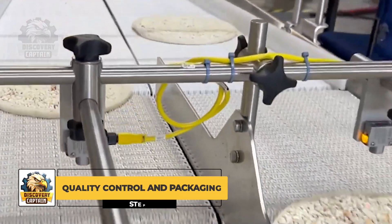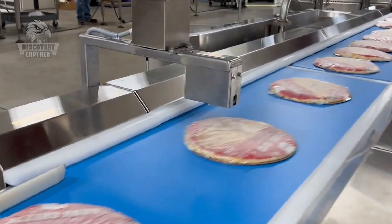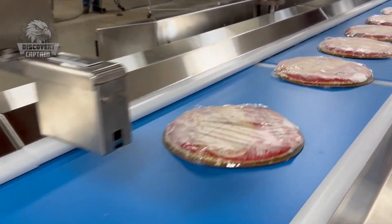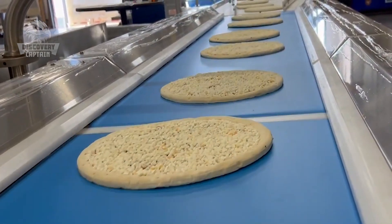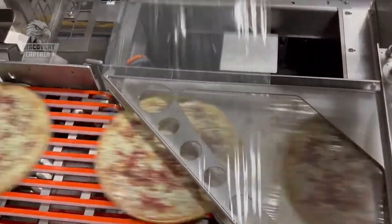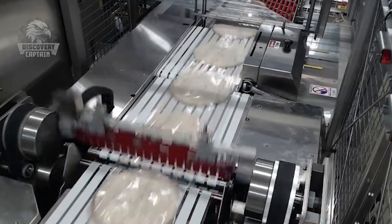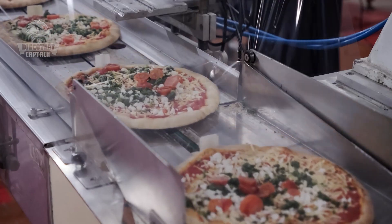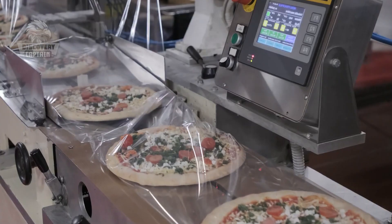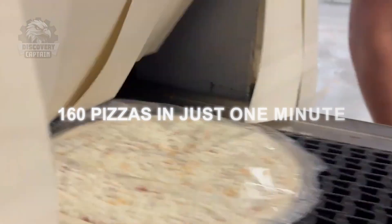Finally, the pizzas are frozen, quality checked, and packaged. A wrapping machine encases the pizzas in film and then cuts the film to individually wrap each pizza. This machine can wrap 160 pizzas in just one minute — an impressive speed.